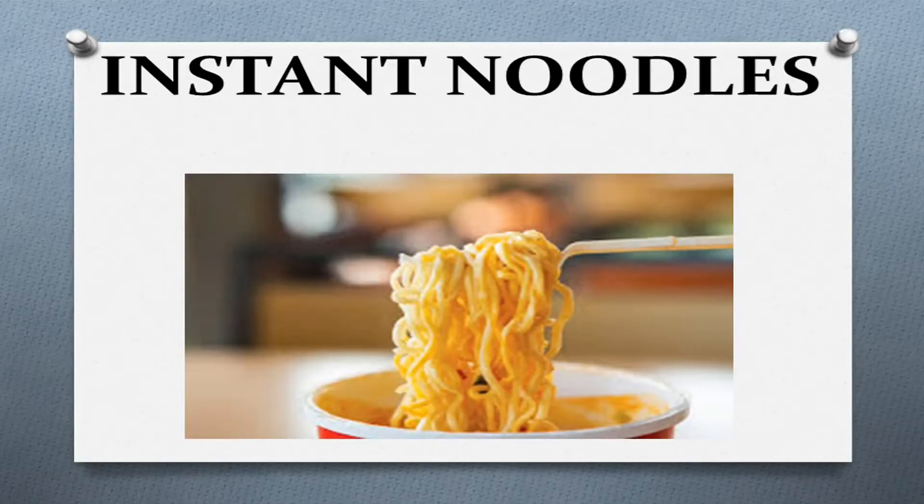Hello everyone, my name is Jatin Nagi and today we are going to discuss about instant noodles. Please watch this video till the end and if you like it then please share and like this video and subscribe our channel for latest updates. So let's get started.